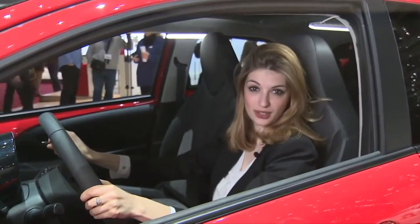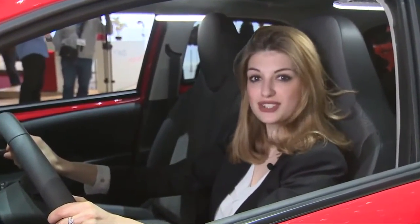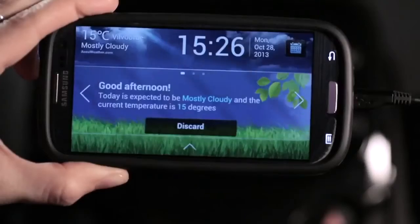Customers can now enjoy a whole new level of unprecedented onboard multimedia and smartphone connectivity with Toyota's new X-Touch. It has a 7-inch full-coloured touchscreen with rear-view camera and mirror-link connectivity for smartphones.